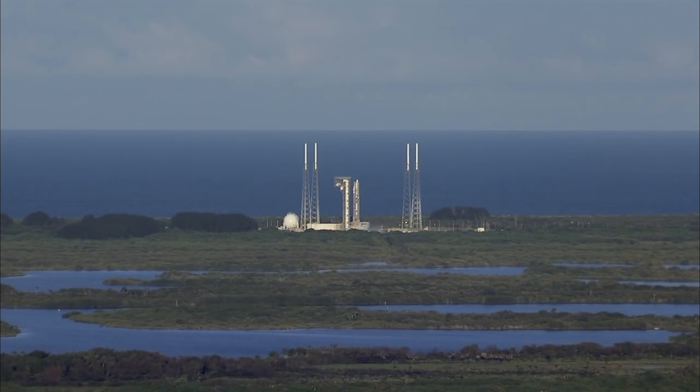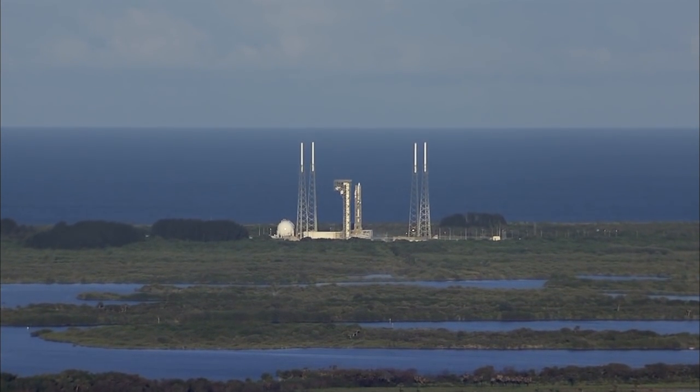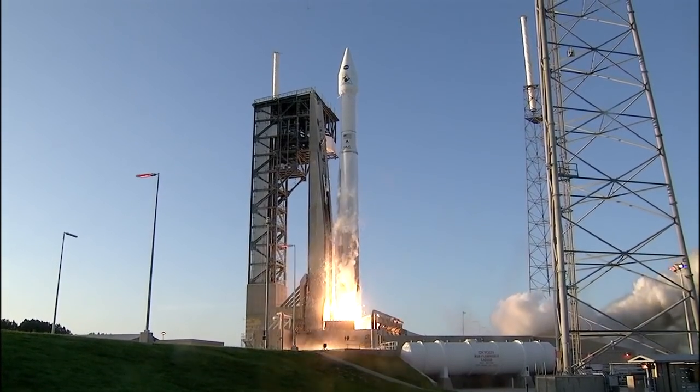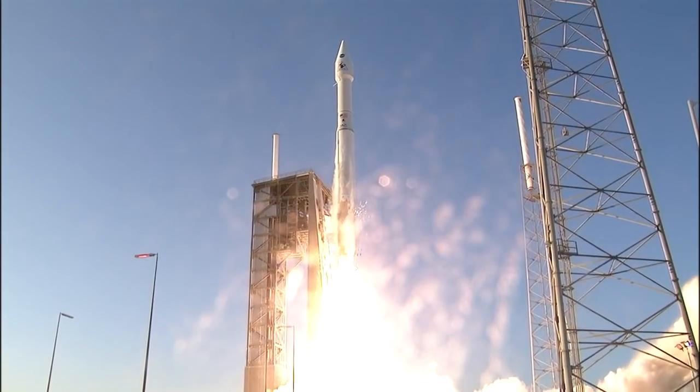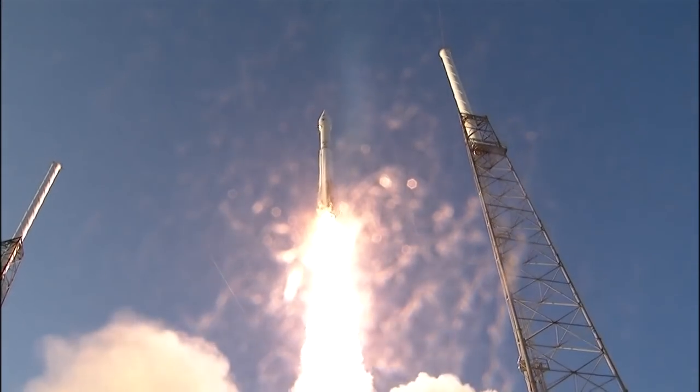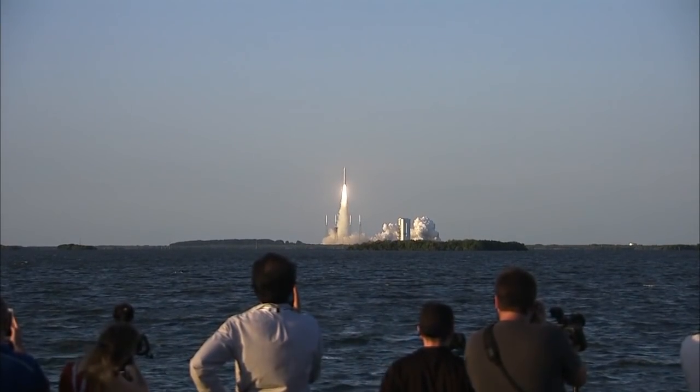Ten, nine, eight, seven, six, five, four, three, two, one. And liftoff of Osiris Rex — its seven-year mission to boldly go to the asteroid Bennu and back.